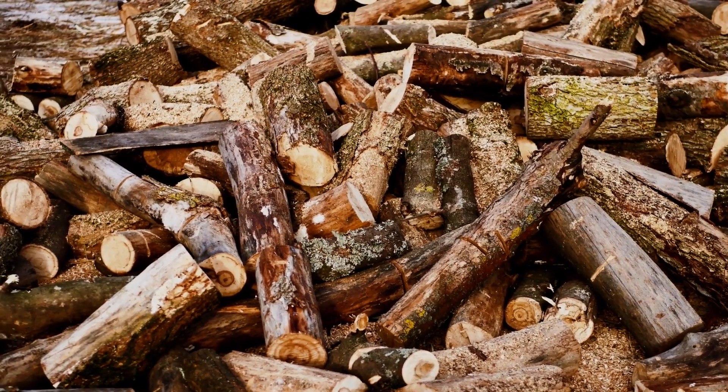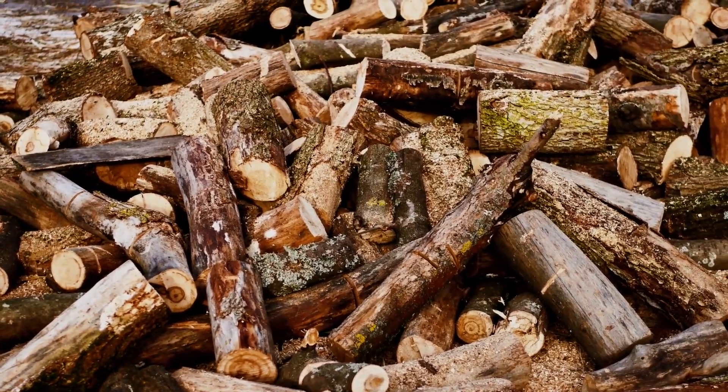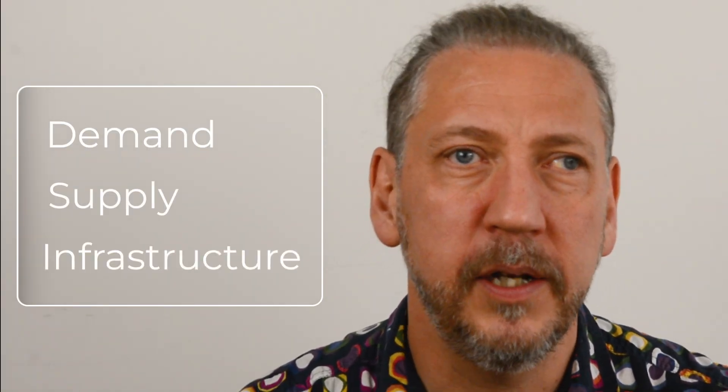There was even some basic energy storage in this early energy system — a dry wood pile — which provided ongoing security of supply. Modern energy systems also feature these three key components of demand, supply and infrastructure.